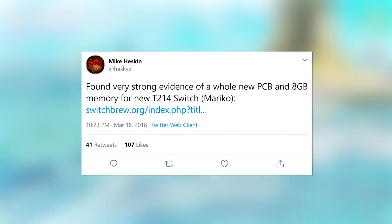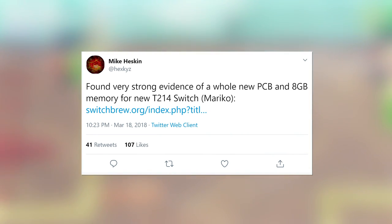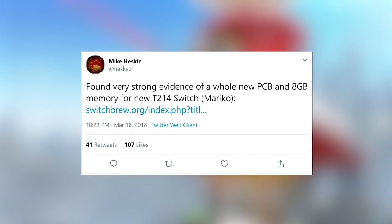Beyond that, little else was revealed, though Mariko seemed to be matched with 8GB of memory — a potential 2x upgrade for a retail Switch, or an extra 2GB for dev kits. We had a closer look at one of those during E3; it reported 6GB of RAM in developer mode, 4GB in retail mode.